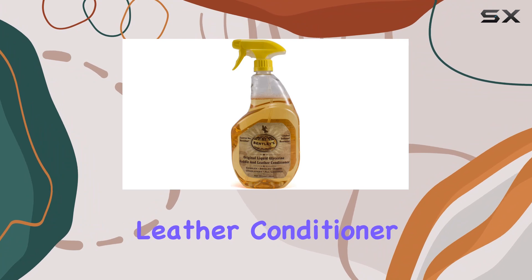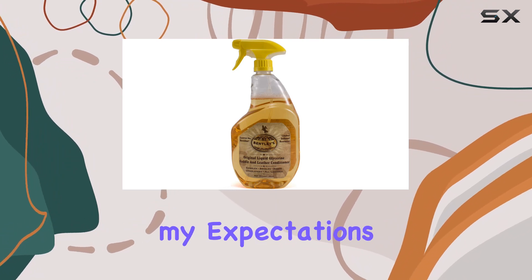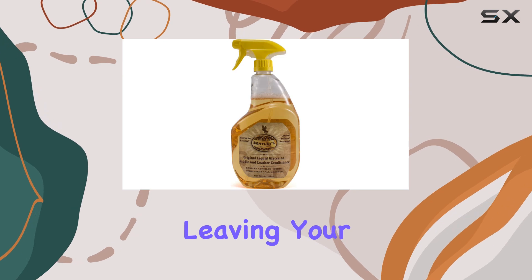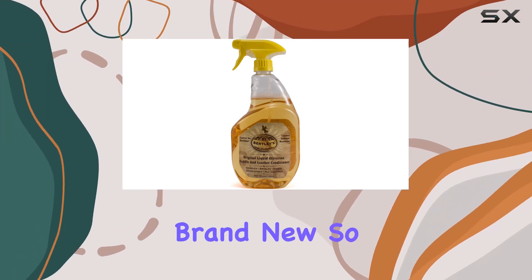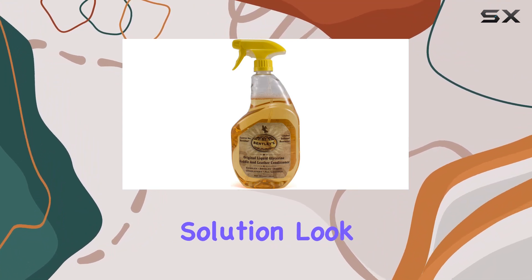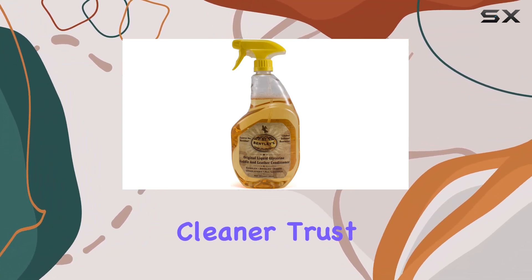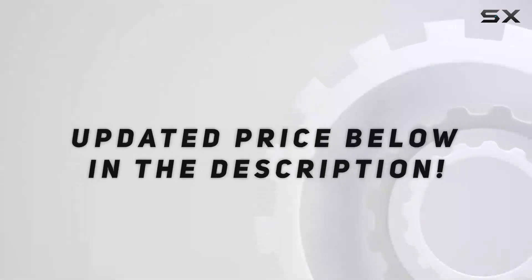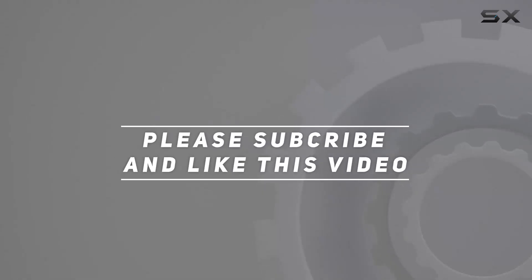In conclusion, Bentley's Liquid Glycerin Saddle and Leather Conditioner Soap exceeded my expectations. It's a versatile cleaner that delivers on its promises, leaving your leather looking and feeling brand new. So if you're in the market for a top-notch leather care solution, look no further than Bentley's Leather Cleaner — your leather goods will thank you. Check out the video description for an updated price, and thank you for watching.